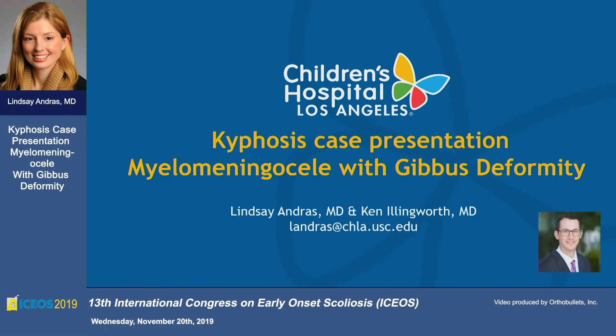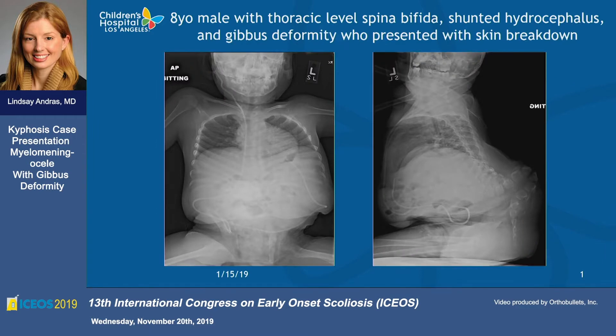I thought this would be good to do because we haven't discussed a gibbous deformity case in a little while, and then Dror sort of stole my thunder. But I think it'll be interesting still for discussion because we treated this and handled it a little bit differently. The picture on the left — for those of you who don't know — that's our newest partner, Ken Illingworth. This was actually a case that presented while he was on call, and I helped him with it. We did a better job of taking pictures of this one, so it shows the story a little better than the few that I had previously.